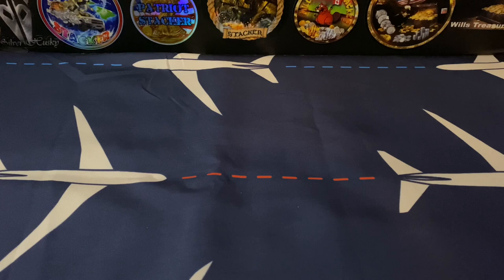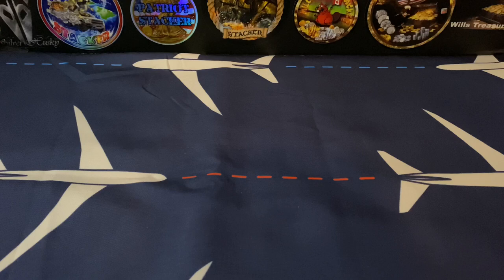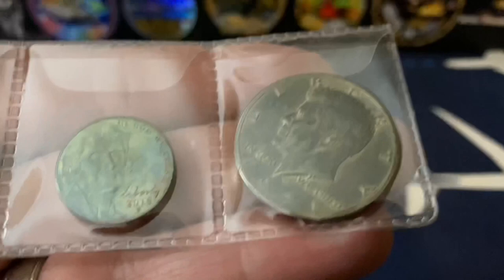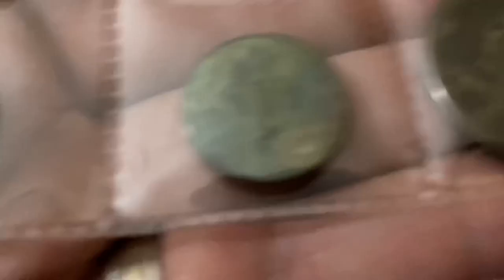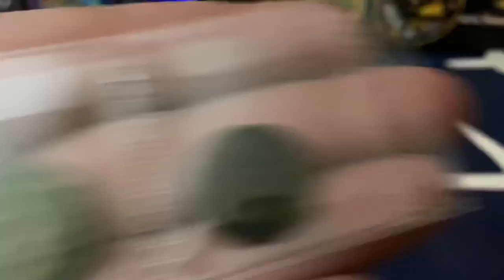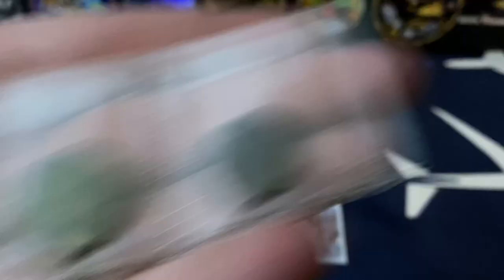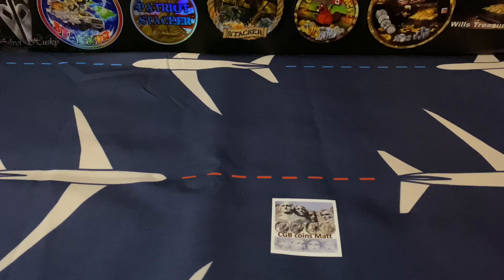On the back there's a note: 'Triple P, hopefully baby triple P will enjoy these strange coins. Onward to a thousand subs, ready for takeoff, cleared to land - CGB Coins Matt.' Matt loves his tone silver. These are some strange coins - looks like a 1971 Kennedy half dollar, some type of nickel, and a penny. I believe the Kennedy is 40 percent silver. Thank you Matt, that was so awesome of you.